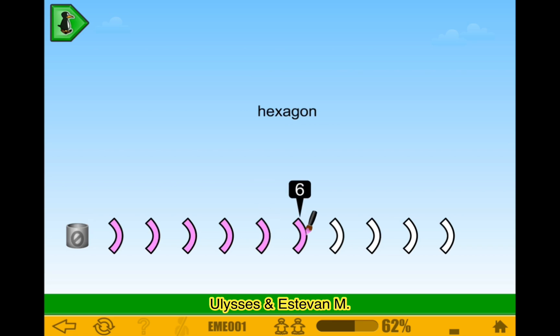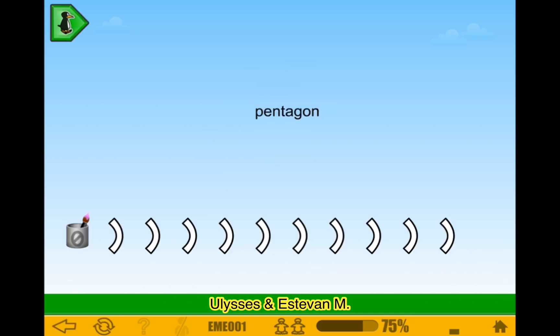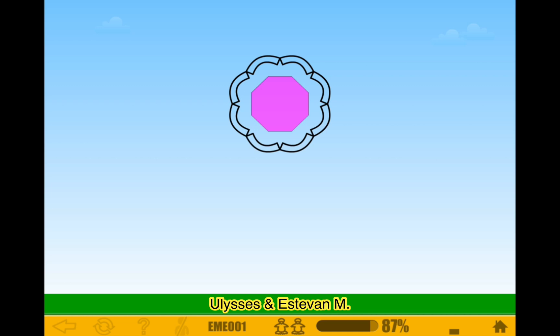I got a hexagon, 6. And pentagon, 5. Right now it's just the basics, probably. I mean, why would it be this easy? Probably it's just the basics.